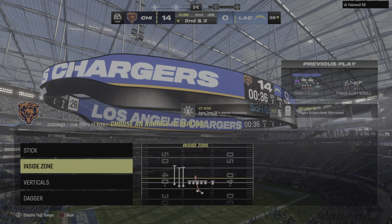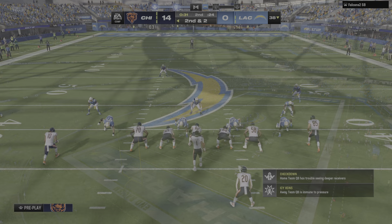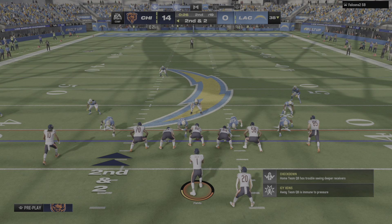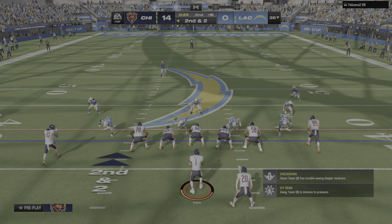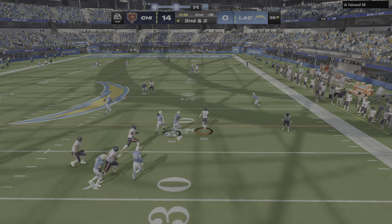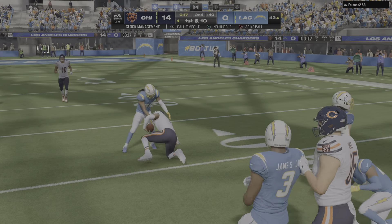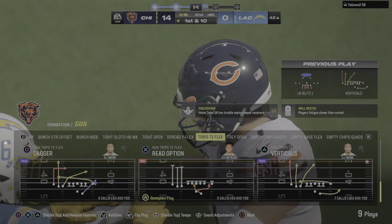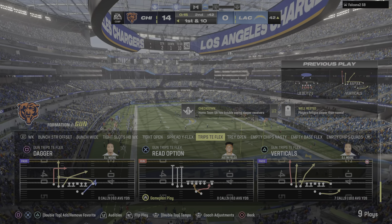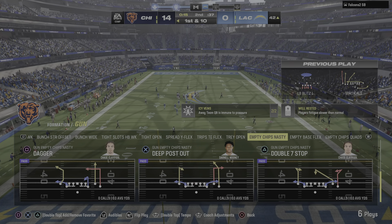Decided to hand it off on the run-pass option — appeared to be an easy decision, just gave it inside, nice steady gain, now a second and two. Fields flushed out right, and he will slide to a stop — he does have the first down. That one a broken play, but it ends up being a good play. The scramble goes for 20. Now the Bears going to call the first of their timeouts with 15 seconds to play in the first half.